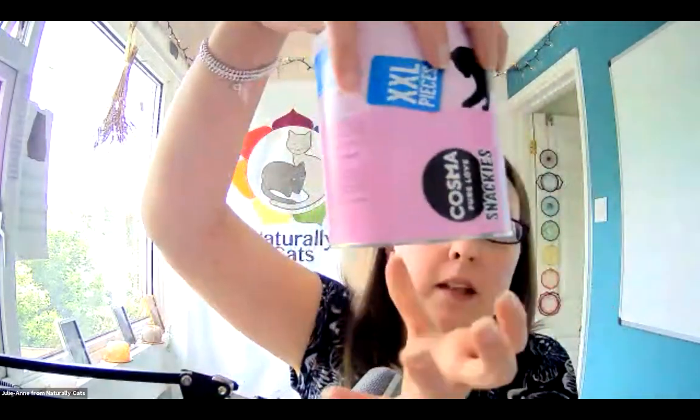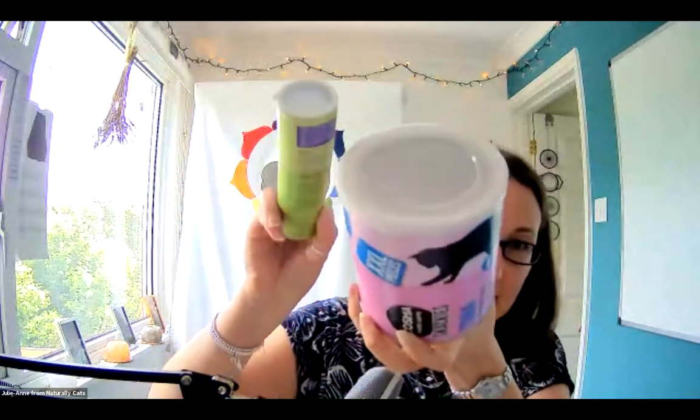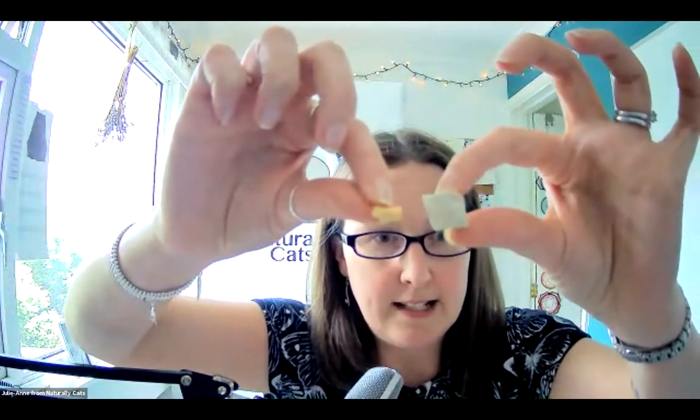Cosmo also does XL pieces in a massive tin compared to the small tube. We get the XL pieces to sprinkle and crumble onto Leo's food, and use the smaller pieces as treats when we're playing with him - for example if he catches the fish toy we throw one as a reward. So we use the different sizes for different purposes: toppers versus treats.